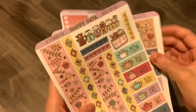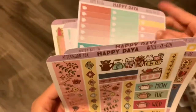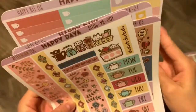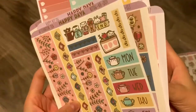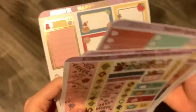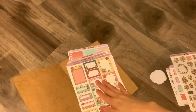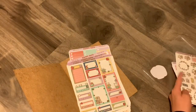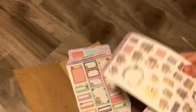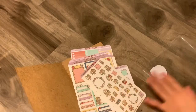So there are fifteen sheets of stickers in total.